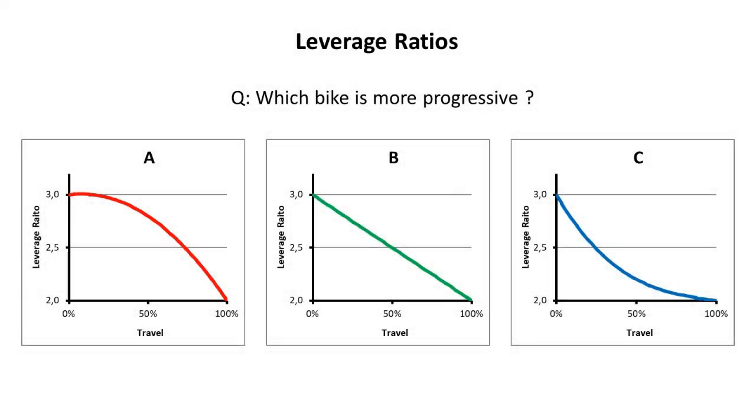Hi guys! You have three different bikes: A, B, C. All of them start at a leverage ratio of 3 and all of them finish at 2. Which bike is the more progressive?